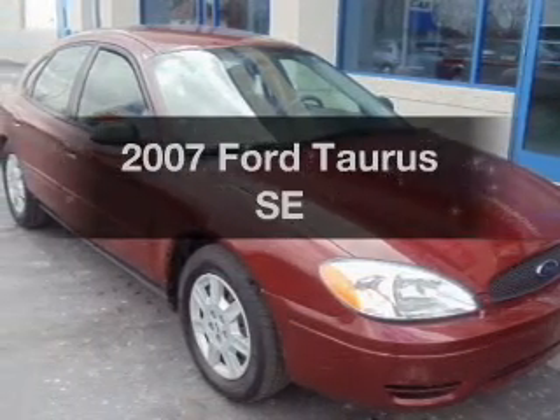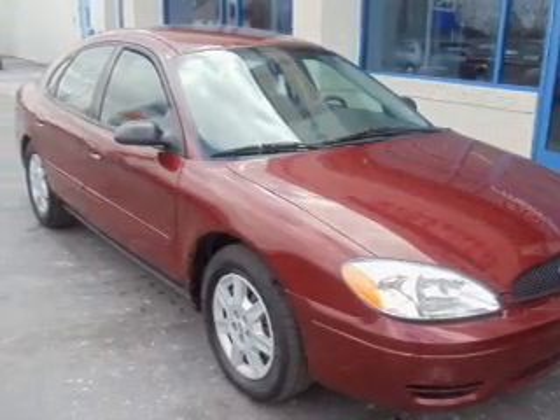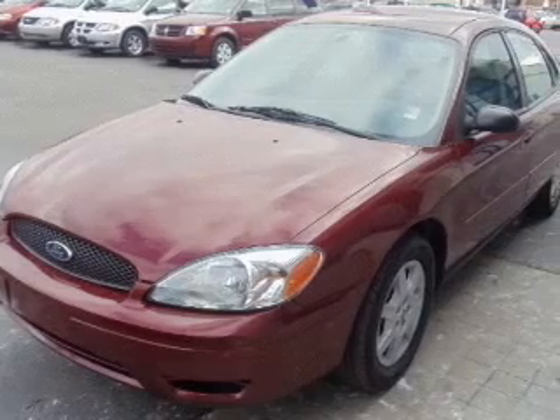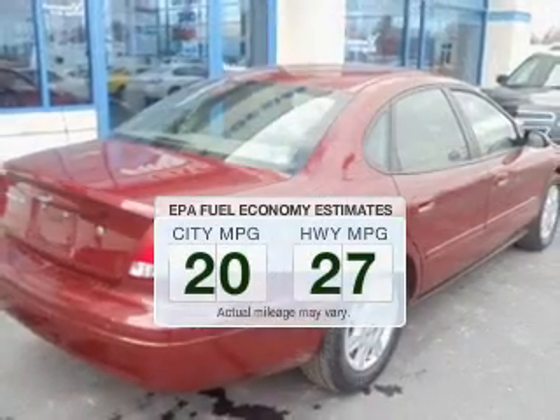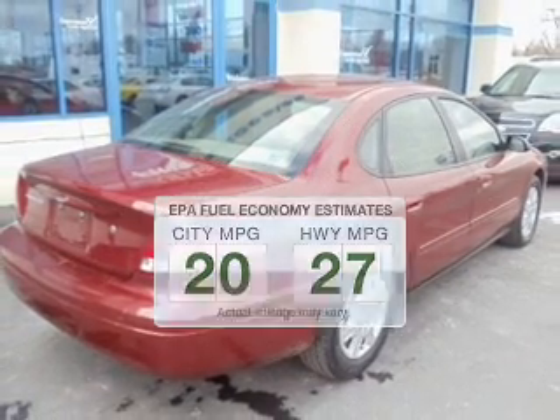Check out this 2007 Ford Taurus. If you're looking for a first-rate auto, this one could be yours today. Low emissions and the good fuel economy offered in this vehicle are important to you and to the environment.